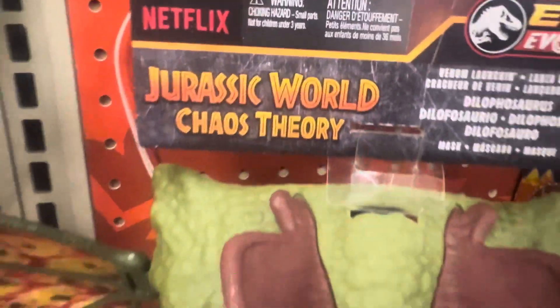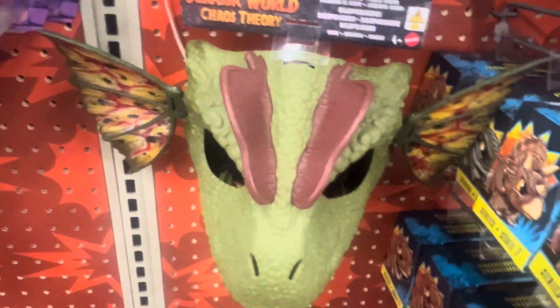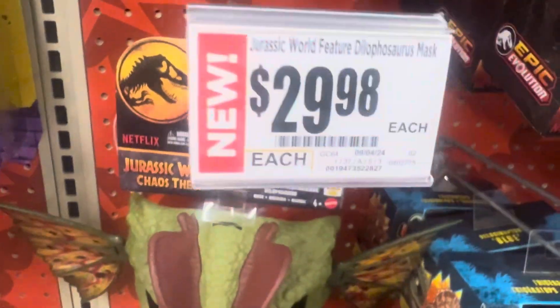Welcome to Jurassic World Chaos Theory with the Netflix Jurassic World Dilophosaurus mask here, $29.98 here at HEB Plus.